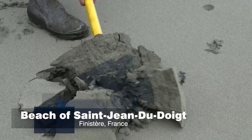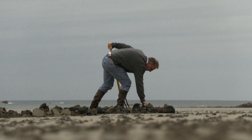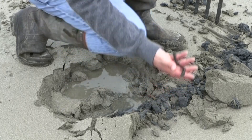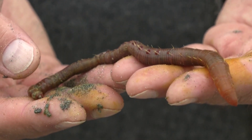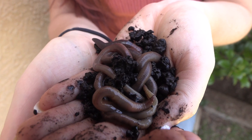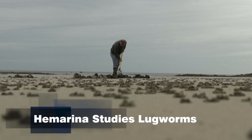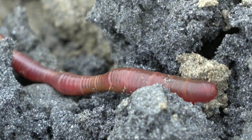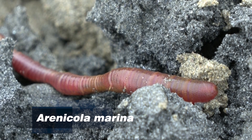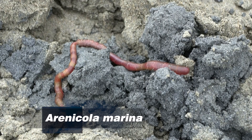Researchers in France are digging worms, using a pitchfork to sift through sand in search of them, taking sea worms from the beach to the operating room for use in human transplants. French biotech company Hemarina is studying the lugworm, a large species of marine worm with a unique capability: able to breathe both underwater and in the open air.